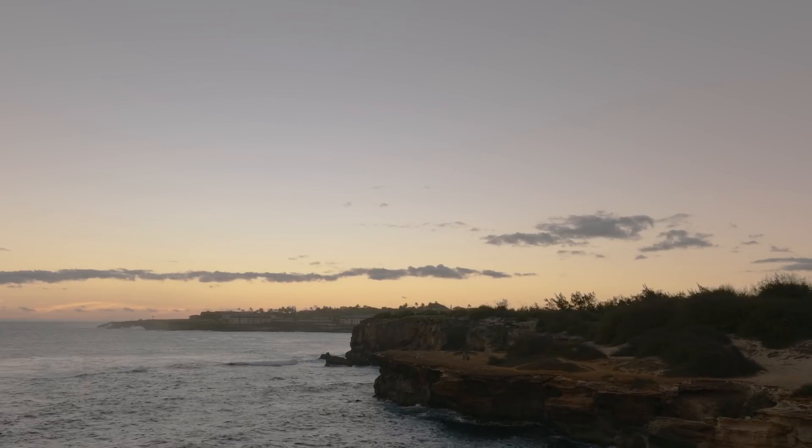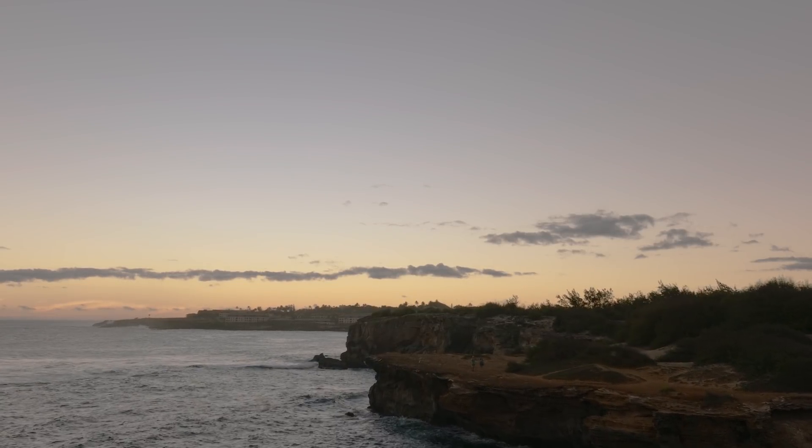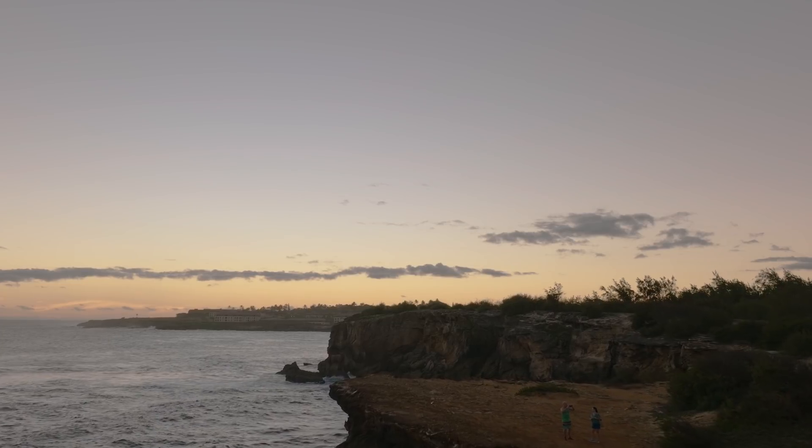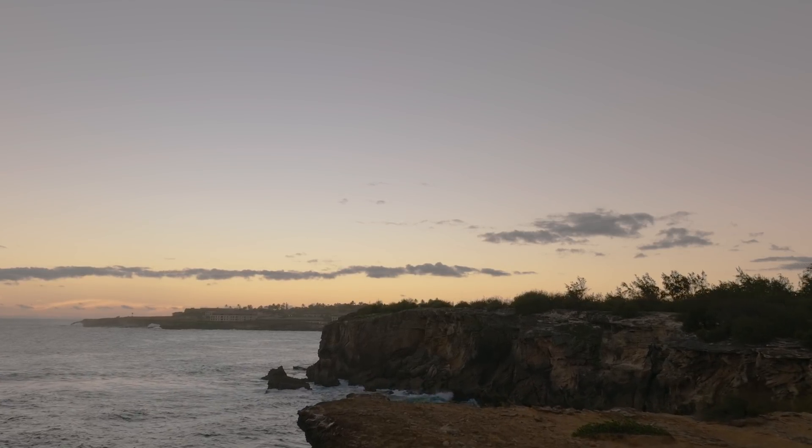What's good everybody? Ken here, you're watching Original Dobo. So yesterday I posted a video, just sort of like some cinematic shots that I've been filming throughout the week since I've been here in Kauai.